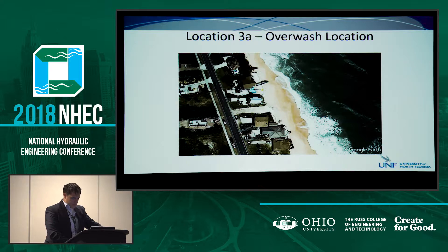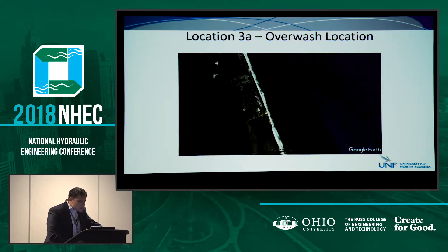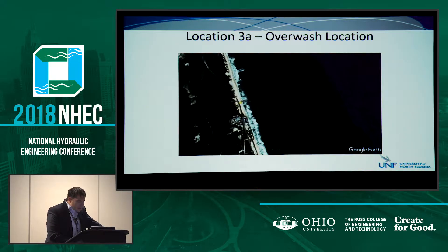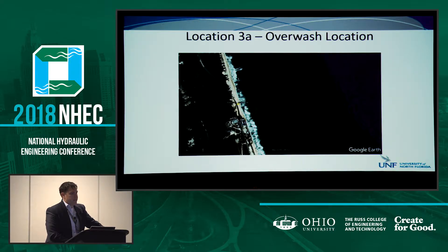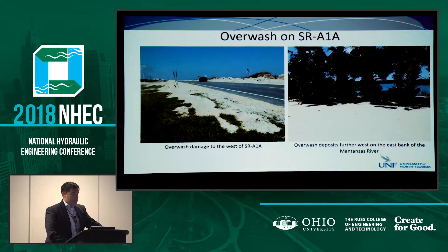Going north of there, we have a situation where you can see how narrow our barrier island is. This area breached after Hurricane Matthew and then breached again after Irma in a few places. We can see significant overwash here on Route A1A, the dune is pretty much washed away, there's not much vegetation anymore, and walkover has been removed from the road. On the backside is the Matanzas River - the Intracoastal Waterway - where we can see a lot of sand deposition. This was all pretty well damaged.